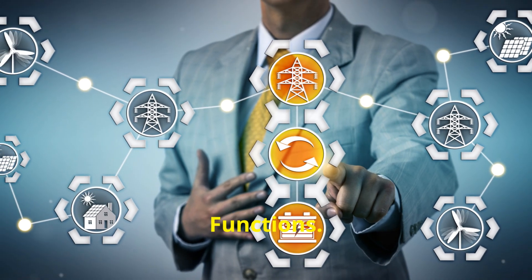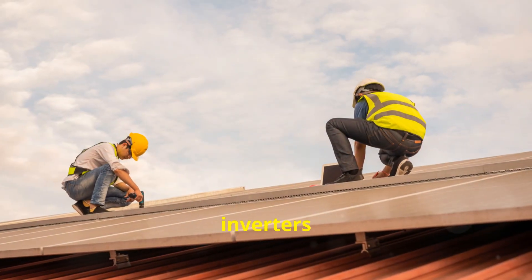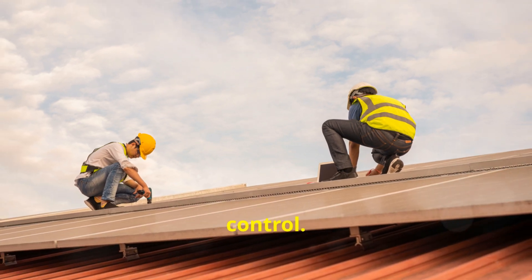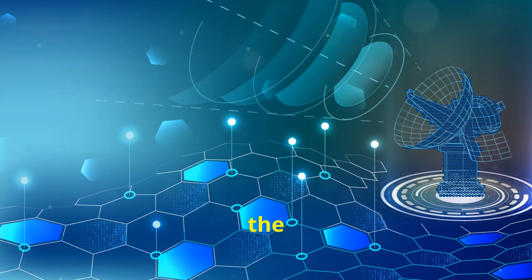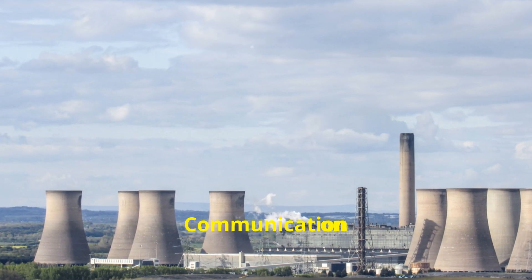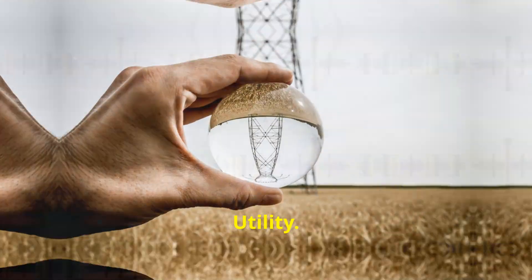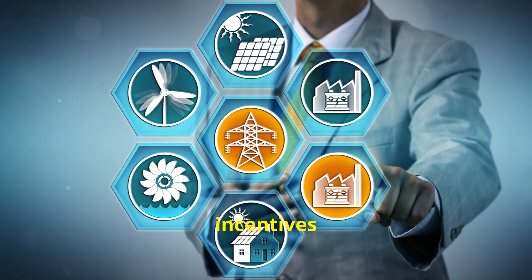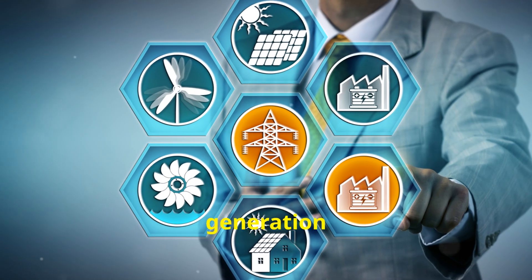Fourth, grid support functions. Many modern inverters have grid support functions like volt-var control and frequency-watt control. These help stabilize the grid by adjusting power output based on real-time conditions. Lastly, communication with your utility. Work with your local utility to manage and mitigate these issues — they might have programs or incentives to help stabilize the grid during high generation periods.